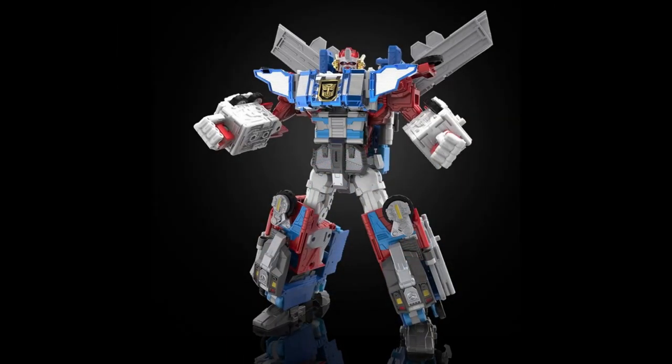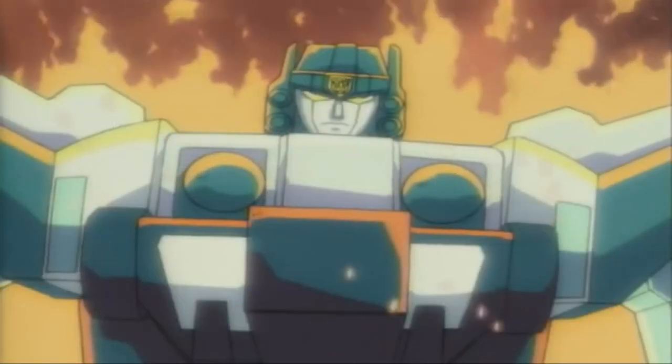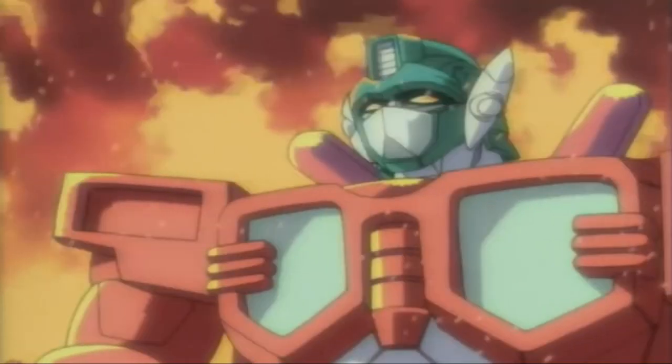Witness the incredible power of Omega Prime as Optimus Prime and Ultra Magnus unite, with Omega Prime standing almost 14 inches tall. At the time of this recording, 3,500 people have already backed this project at a price tag of $250.